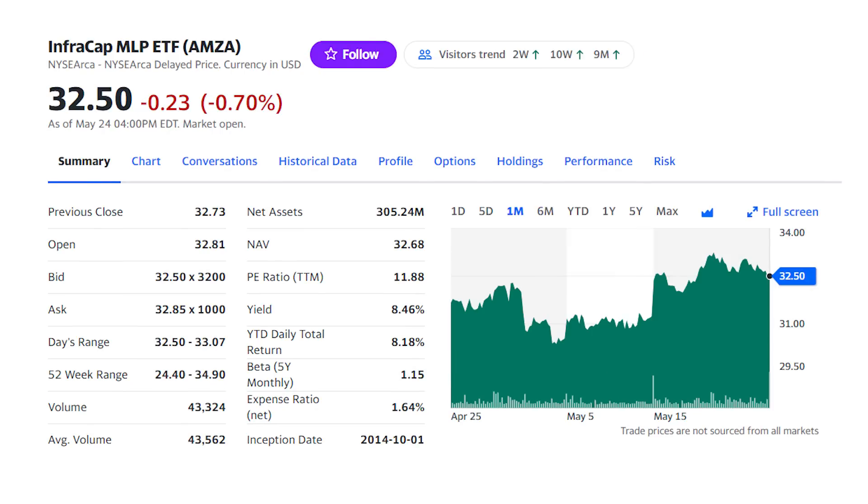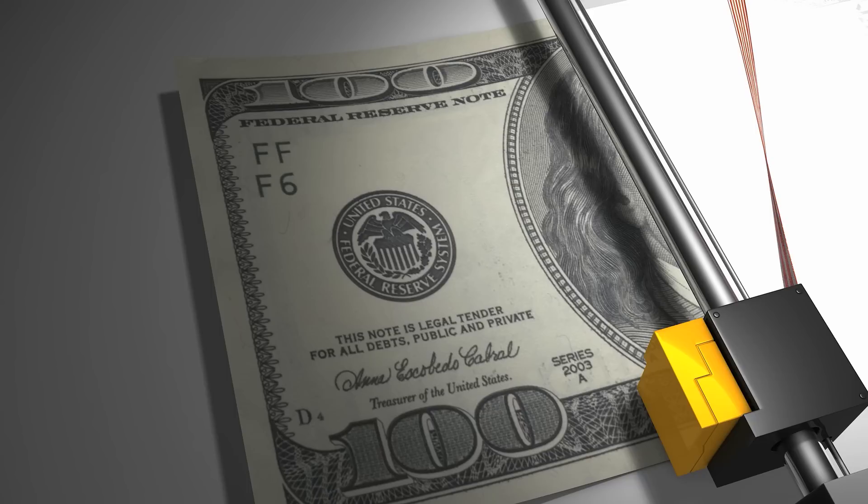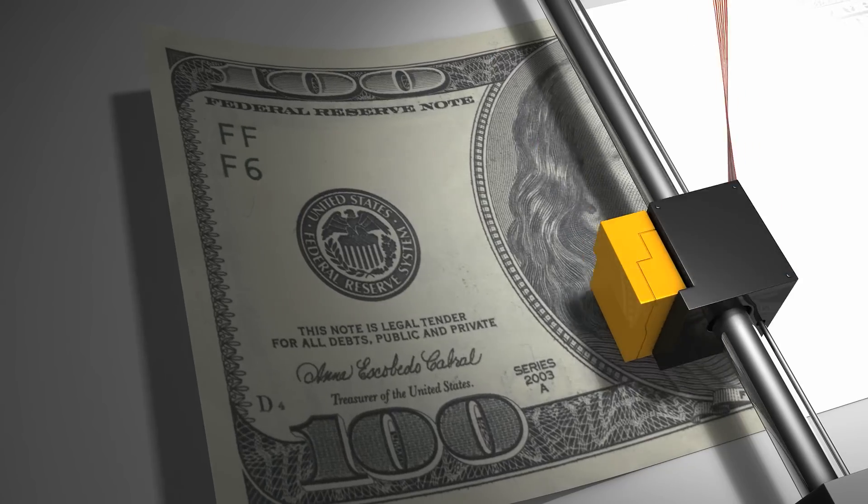Investors love monthly dividend ETFs with dividend yields of 10, 12, even 15% cash flow every month and the safety of a fund. What could be better? How about that same cash flow every single week? I've found a way to combine the safety of a dividend fund with higher yields and get your dividend every week, all with just four stocks.